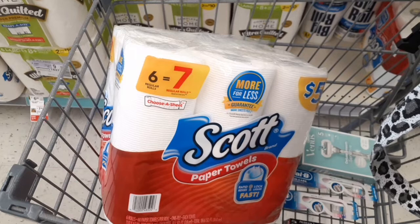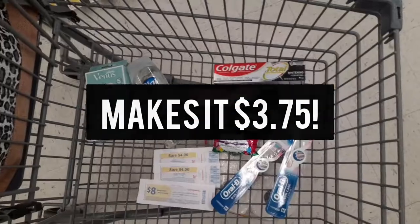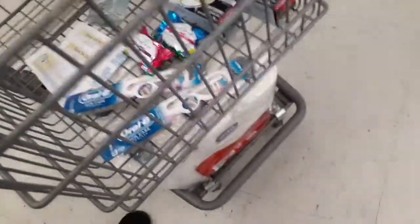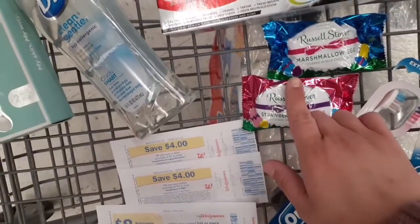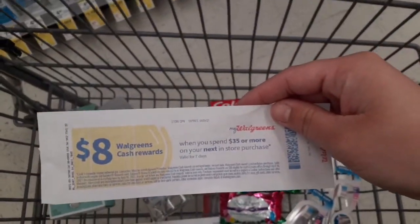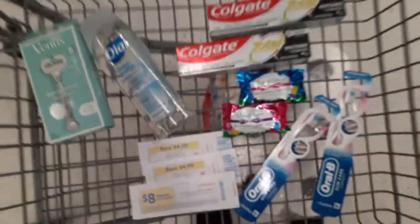That is it for our small haul this week at Walgreens! We got everything we need. I grabbed two Russell Stovers to attach to my two $4 register rewards. We're using our spend $35 get $8 in Walgreens cash Catalina booster, which will stack with the digital booster. We'll pay a bit higher out-of-pocket today but it'll be worth it because it'll hopefully end up being free.